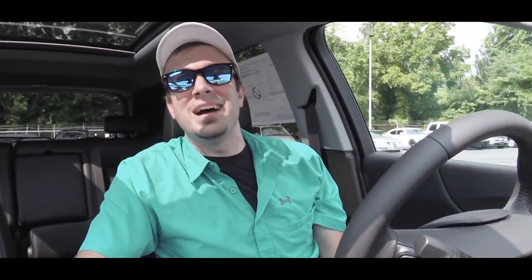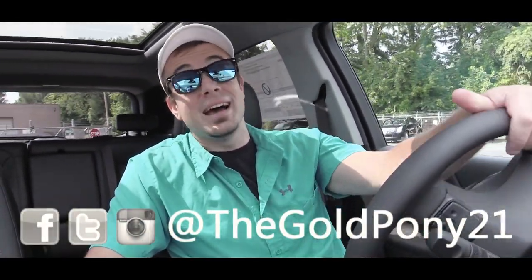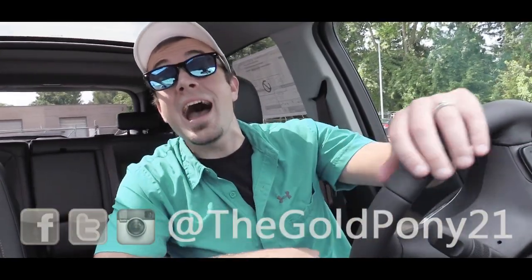That is about it for this one, you guys. Thank you so much for watching. Be sure to like the video and subscribe, feel free to follow me on social media, and I will see you guys in the next video.